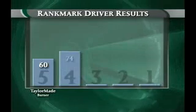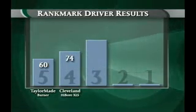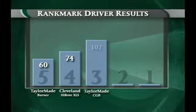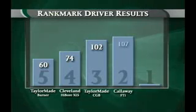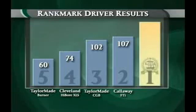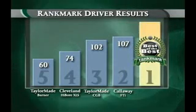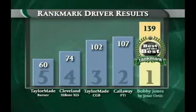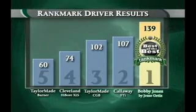At number 5 with 60 points in the rankings, the TaylorMade Burner. At number 4 with 74 points, the Cleveland Highbore XLS. At number 3, the TaylorMade CGB with 102. Checking in at number 2, the Callaway FTI, scoring 107. And finally, the club that obliterated the competition — awarded the best of the best ranking at number 1 in a virtual landslide with 139 points — the Bobby Jones Driver by Jesse Ortiz.